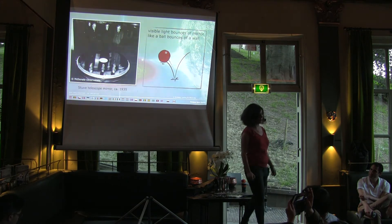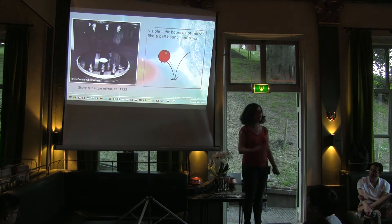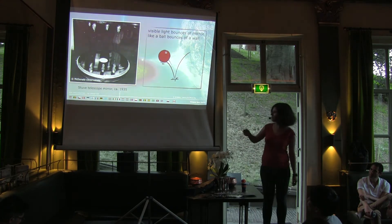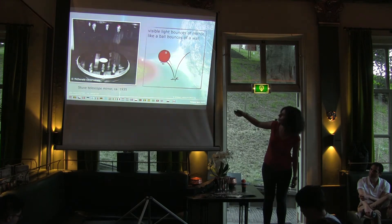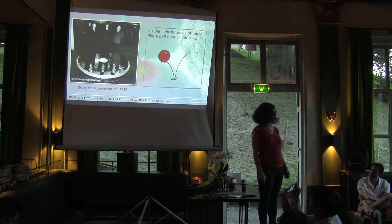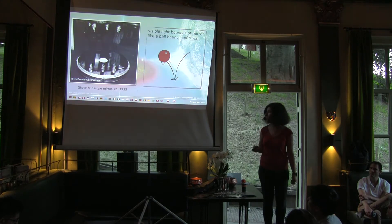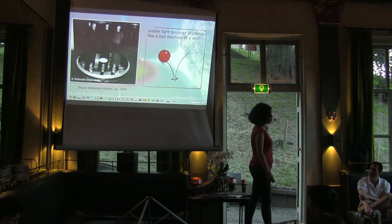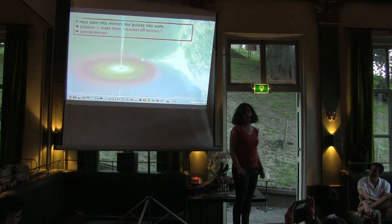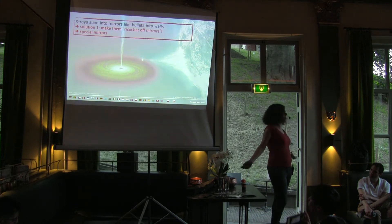However, it's not quite that simple to observe X-rays. If you take a normal mirror, light works like a bouncy ball — you throw a ball against the wall and it jumps back. Now imagine instead of a ball, you get something with a lot more energy, like a bullet or a cannonball. It's not going to jump off the wall; it's just going to slam into it with all its power. This is the problem we have with X-rays — because they are much more energetic, they just slam into the mirror and go through. We can't build normal mirrors for X-rays.